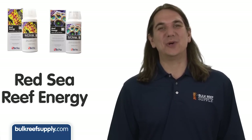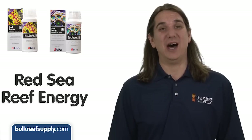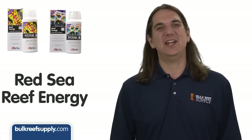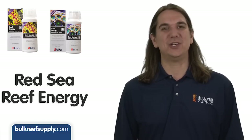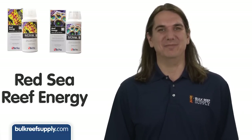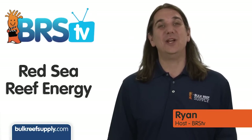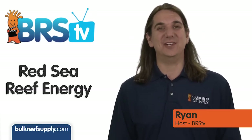Today on BRStv we're going to explore Red Sea's two reef energy products. First we'll hit on our take on if feeding has any real value, then shift to their take on coral nutrition and the reef energy program. Hi, I'm Ryan, host of BRStv, where each week we hit on a new topic related to reefing.